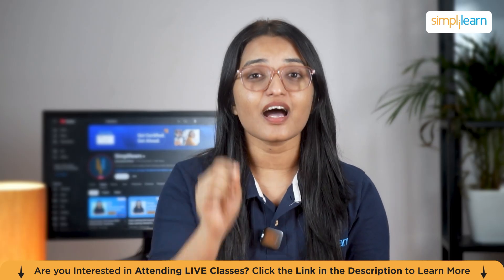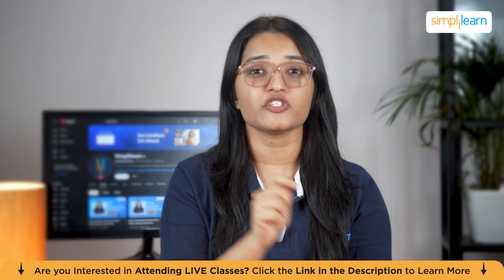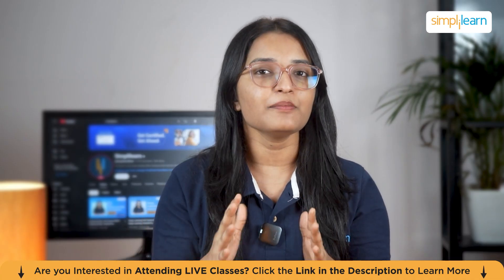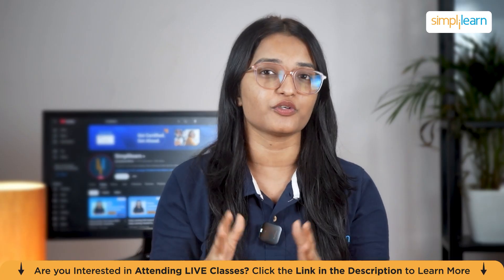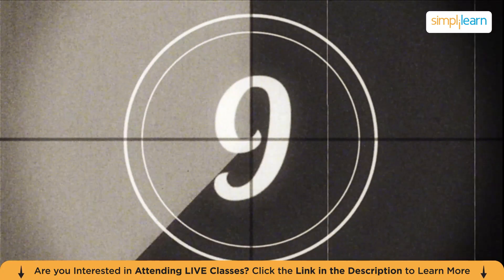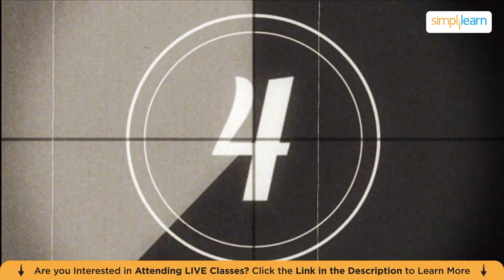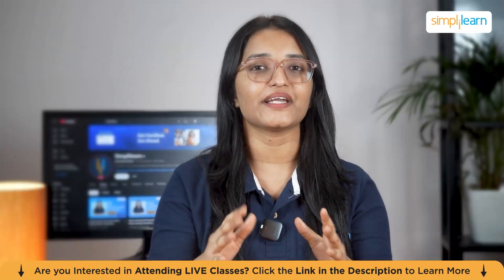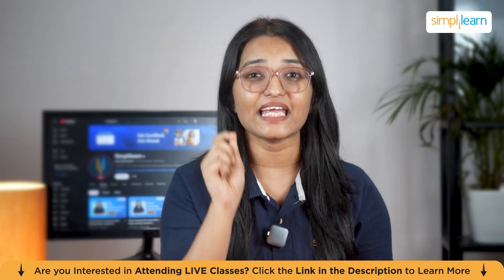Before I tell you anything else, I want you to do something right now. Think of the last time you went shopping — grocery store, Amazon, anywhere. Now tell me in the comments what was the weirdest combination of items you bought together. All right, here's what's insane: whatever combination you just wrote, there's an 87% chance that hundreds of other people bought those exact same weird items together.